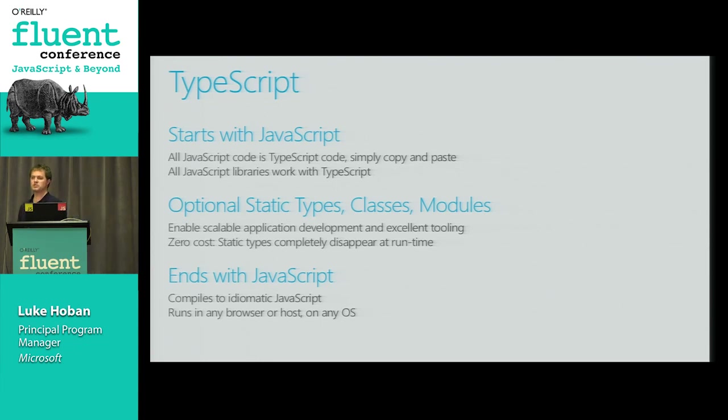If you have just a sprinkling of type information in your code, it allows you to get much richer static analysis, error checking as you're typing, better documentation of your system, and rich IDE capabilities in tools like WebStorm or Visual Studio. The types are zero cost - you can use type annotations in your code, but they all disappear at runtime. You're not paying any overhead, not running on different semantics. What your code means is exactly what you expect as a JavaScript developer.